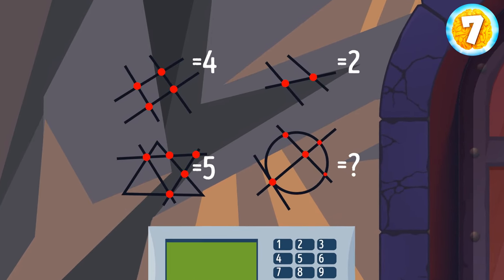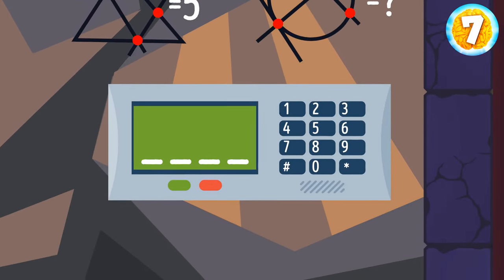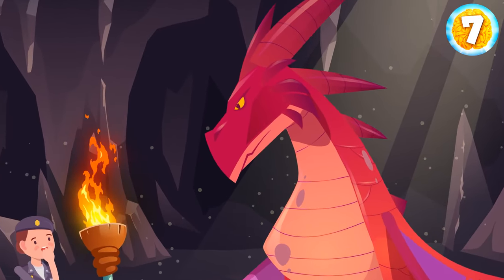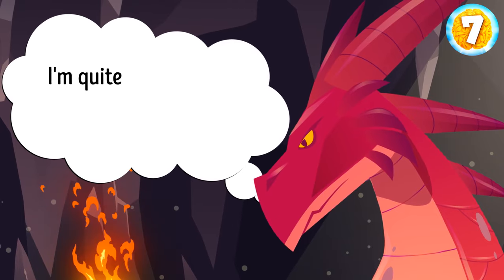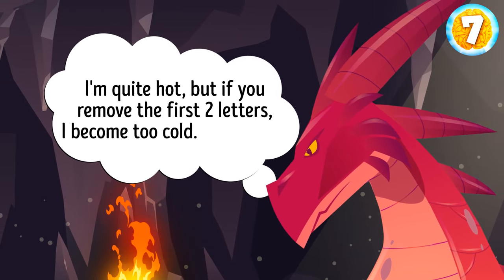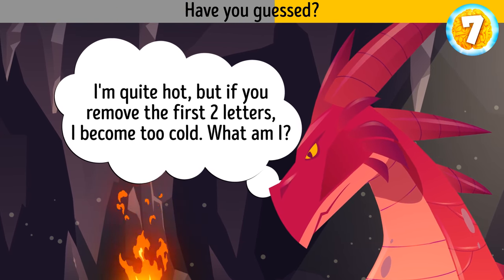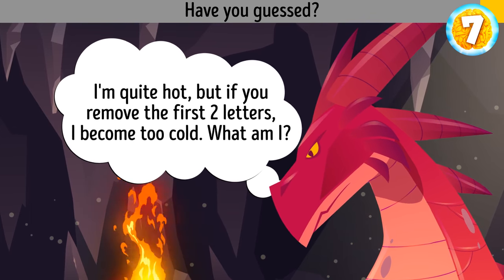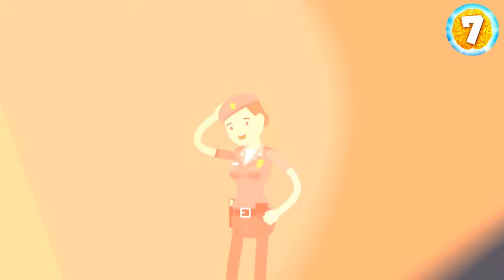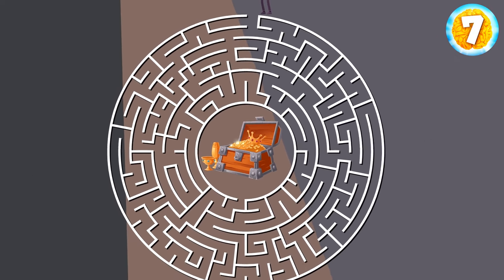The number corresponds to the sum of intersection points, so she needs to calculate the number of points in the last figure. The four-digit code is solved. Inside the cave, Tina met a dragon. It said, 'I'll let you in if you can crack my riddle. I'm quite hot, but if you remove the first two letters, I become too cold. What am I?' The correct answer is SPICE — when you take away the first two letters, it turns into ICE. To find the treasures, Tina has to walk through a round maze with only 10 seconds to choose the correct way.